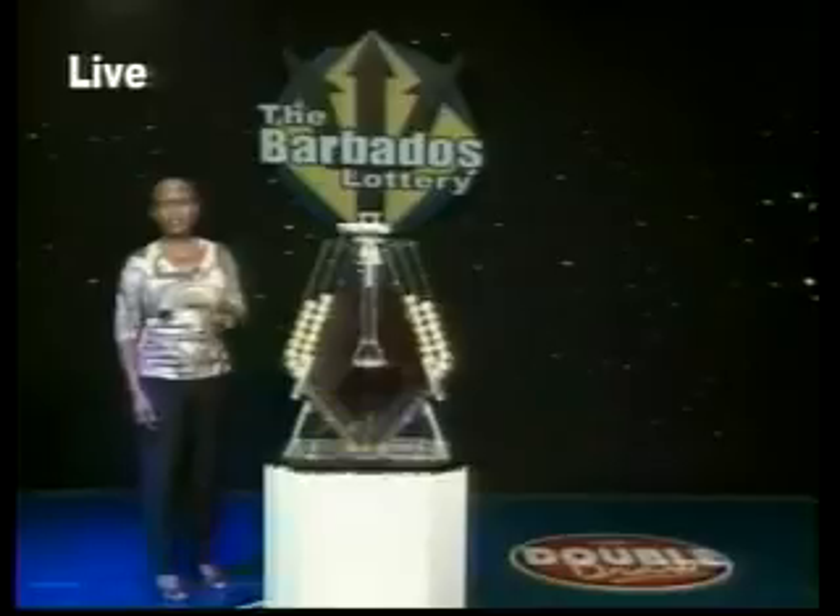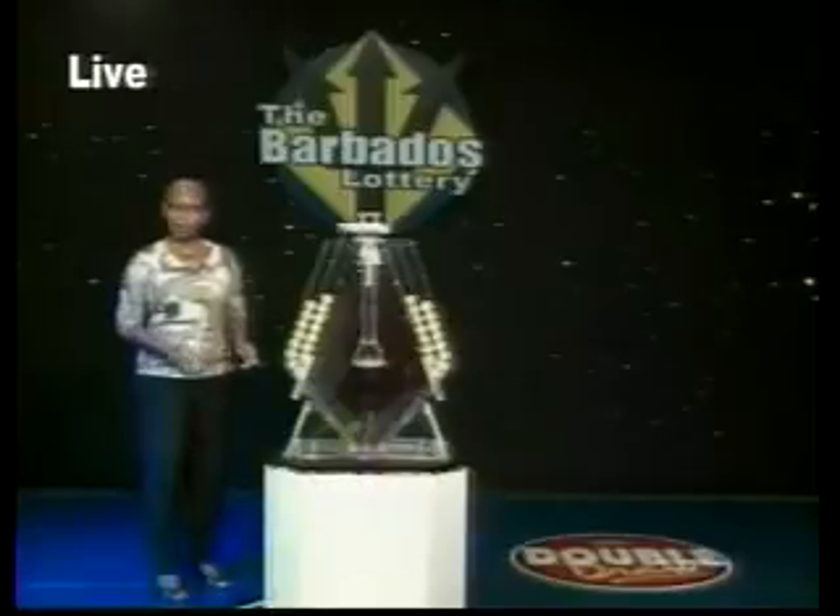Good evening, I'm Portia. Double Draw has so many winners, with players winning more than $33 million last year alone. That's more than $630,000 weekly. What are you waiting for? Buy your Double Draw tickets today.